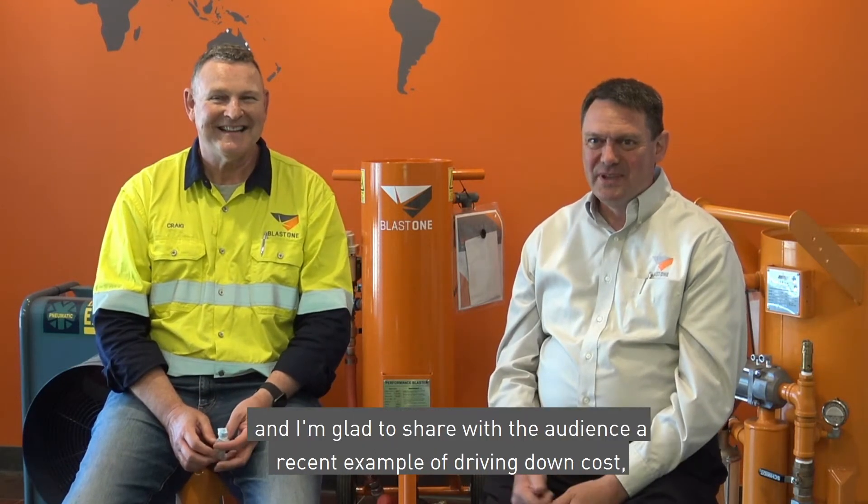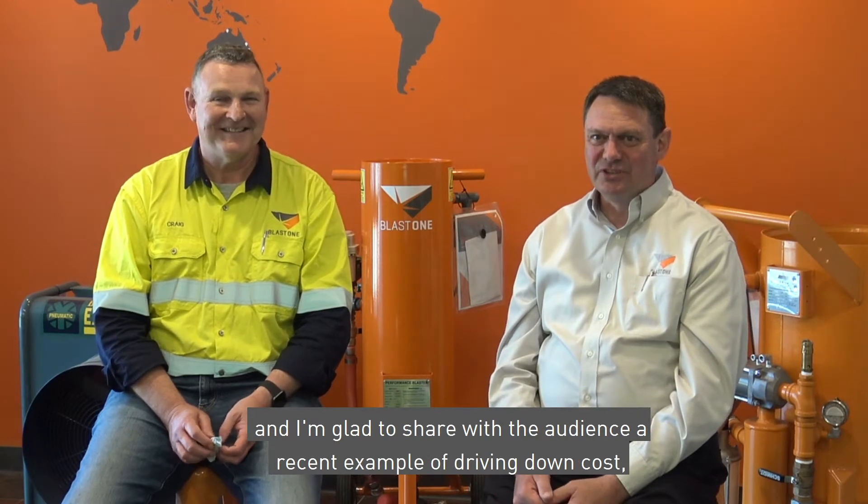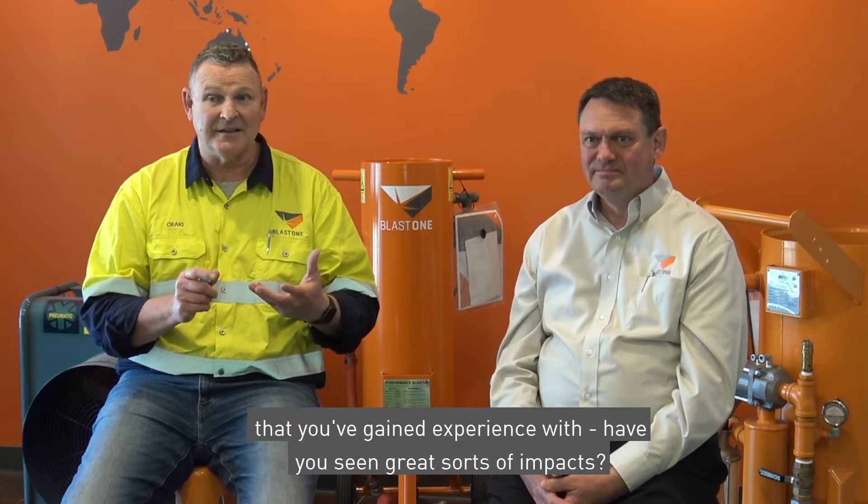We have some valuable experiences to share. I'm glad to share with the audience a recent example of driving down cost, reducing offline time, and removing demand from harm's way. If we were to look at traditional methods of surface preparation versus some new innovations, we've seen some monumental changes in contractor outcomes, both cost and environmentally.